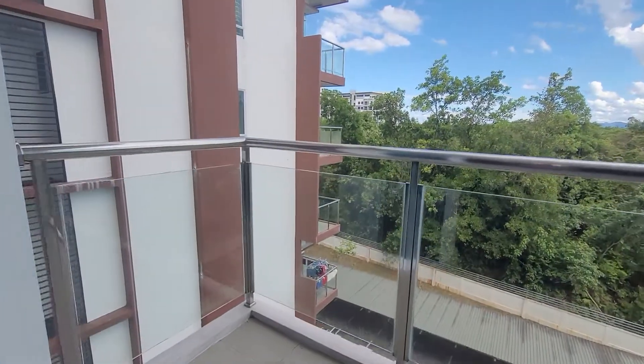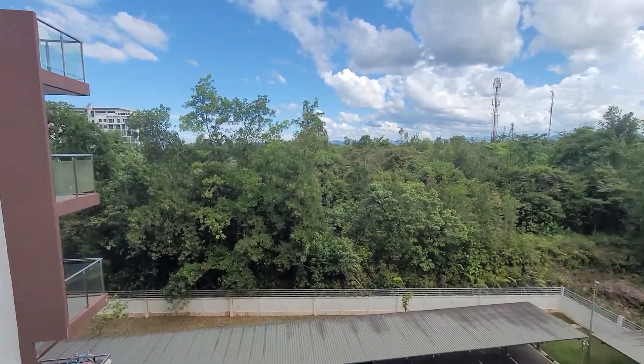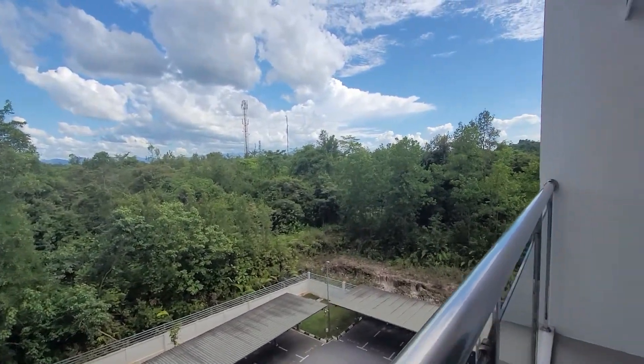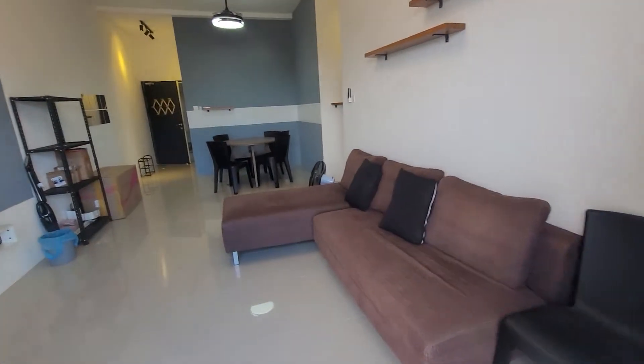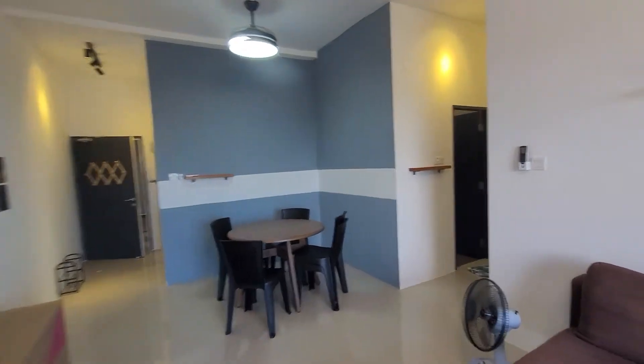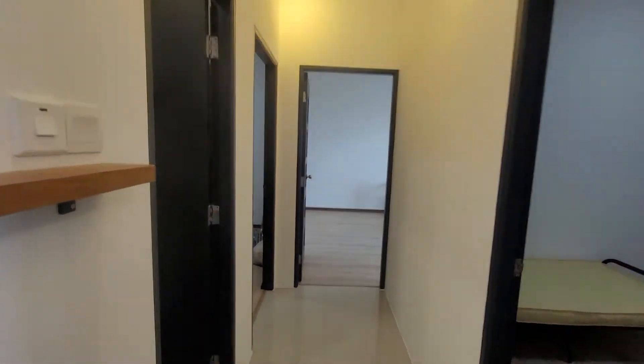It's a corner unit facing south. This is a mid-floor unit — 1,226 square feet, three bedroom, two bathroom, one car park.